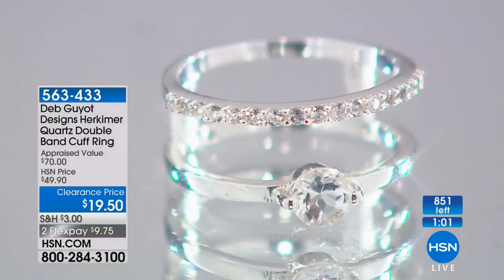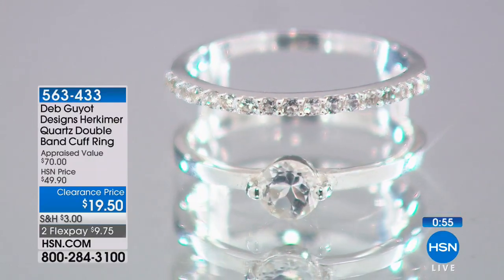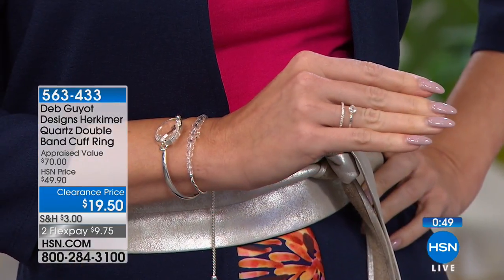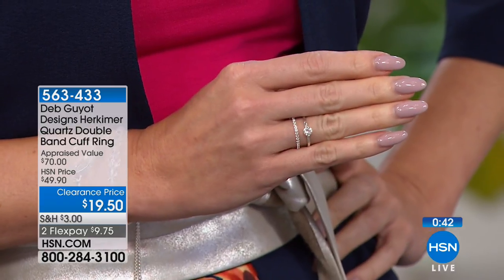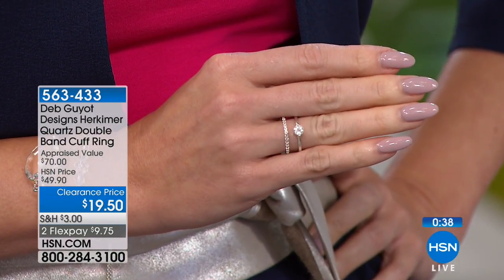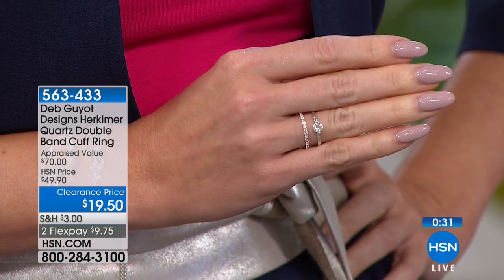We have had it once before but it's not easy to do. The lowest price ring ever — under $20. It has a round brilliant center and then little baby Millie's on a whole little band — delicate and beautiful. It has the look of an eternity band on your finger. That is item number 563-433. It's our double band — down from $50 to $19.50, two payments of $9.75. A great first-time Herkimer ring.